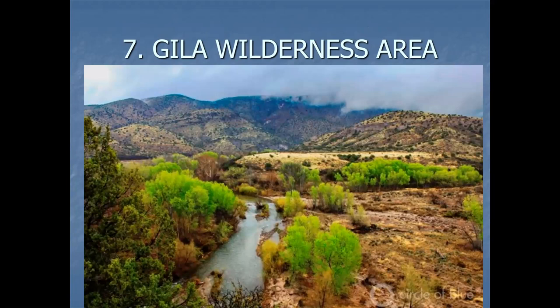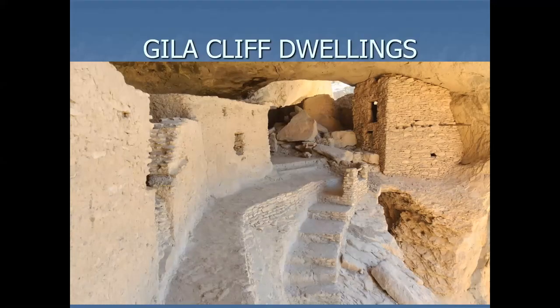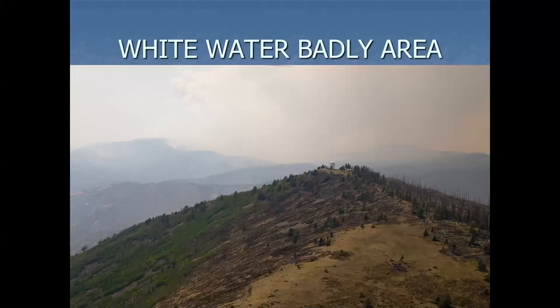Number seven: the Gila Wilderness Area. My time collecting there ran a little short because of all the fires they had in the area — I couldn't get back in. That would extend over here into the Mogollon Mountains, and we did some collecting in Catron County. Whitewater Baldy is where one rare plant is. The Gila is best known for the cliff dwellings. There's Whitewater Baldy after the fire.